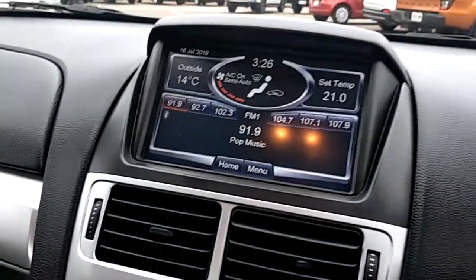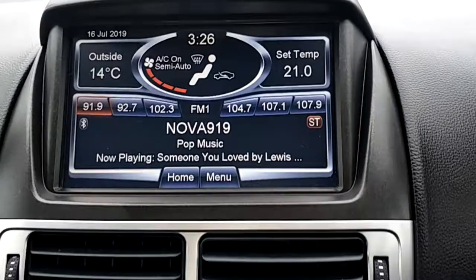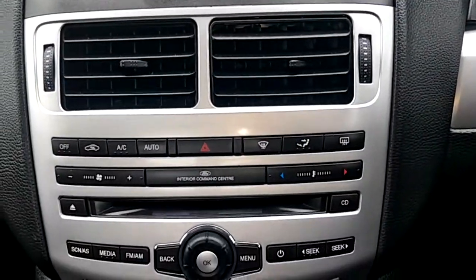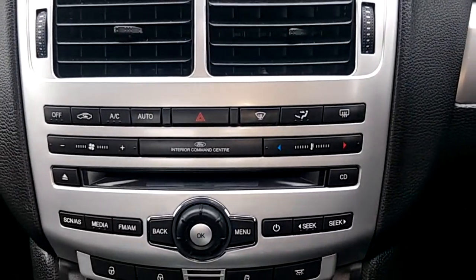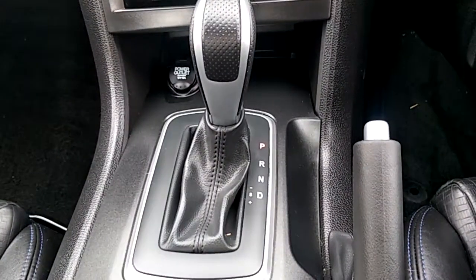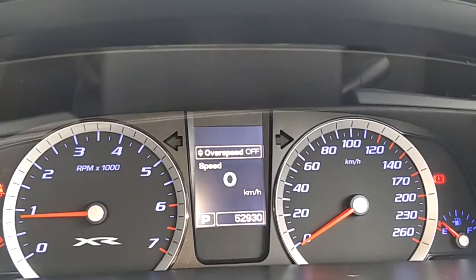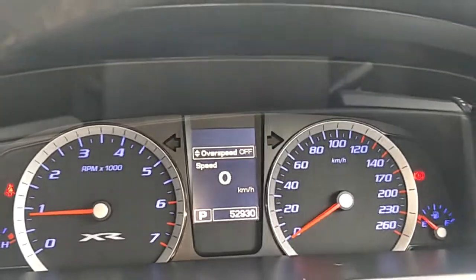This vehicle was also serviced by us. There's your stereo system and climate control system just there. The vehicle has done only 52,930 kilometers.